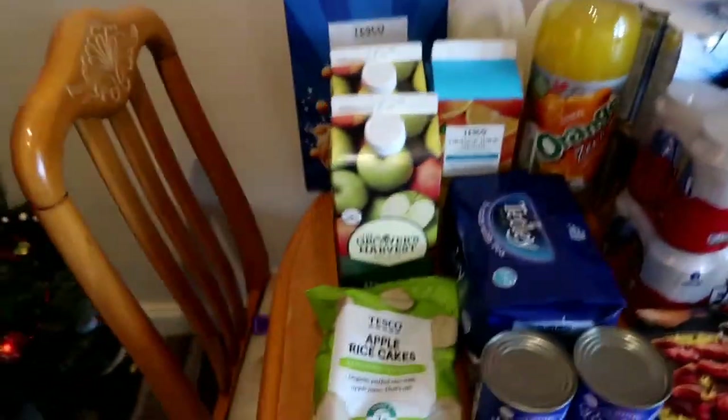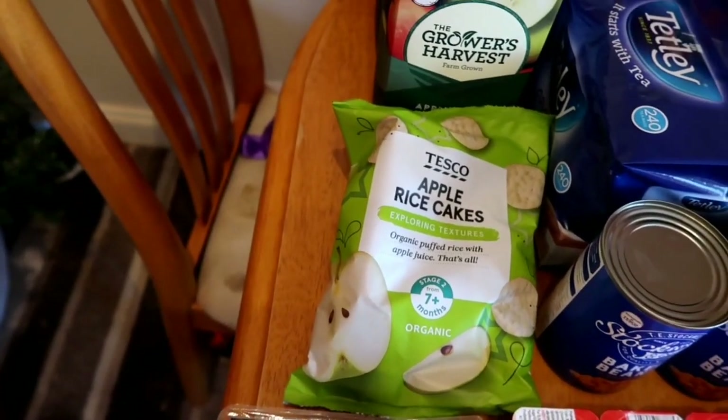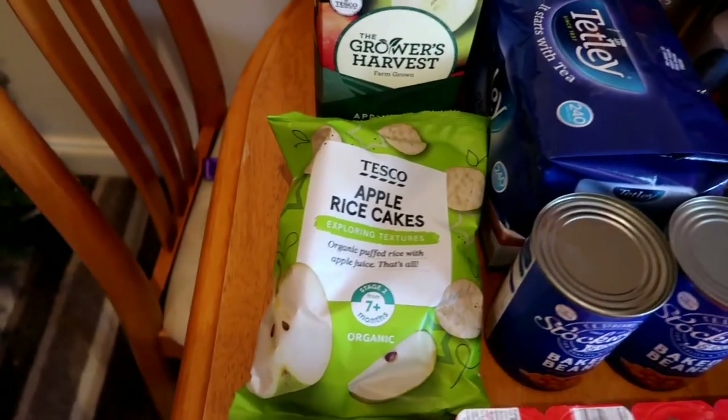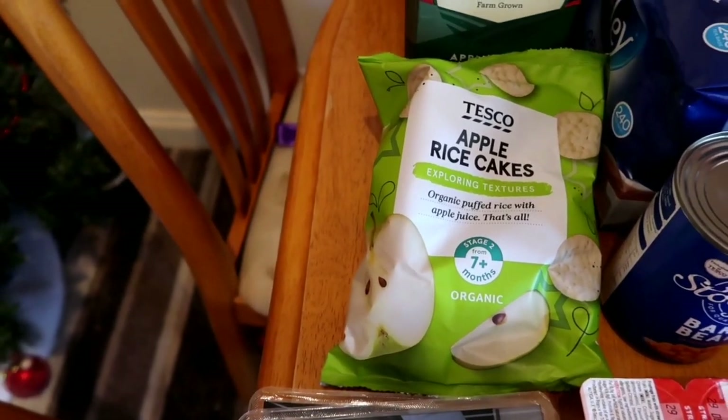I'm just going to swing over to this side now. We've got apple rice cakes for Freddie - anything apple flavoured for Freddie. They're just a nice little snack, they make a change to crisps and obviously they're a little bit healthier.